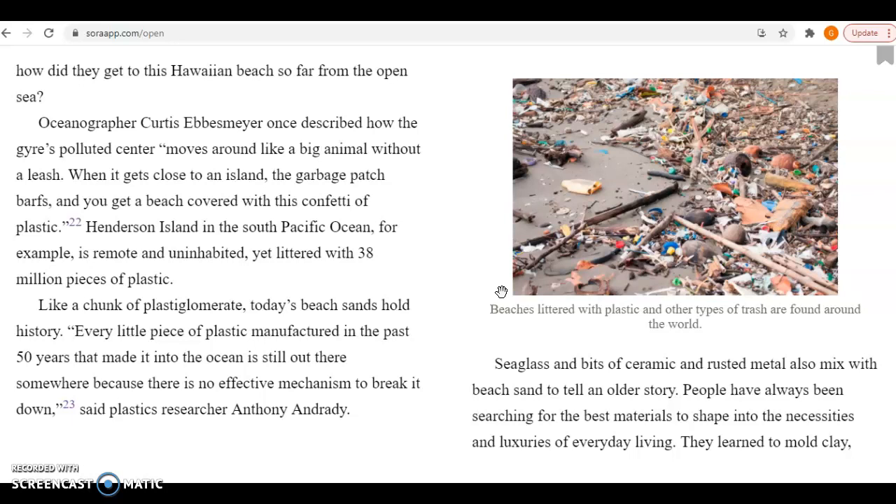Like a chunk of Plastiglomerate, today's beach sands hold history. Every little piece of plastic manufactured in the past 50 years that made it into the ocean is still out there somewhere, because there is no effective mechanism to break it down, said plastic researcher Anthony Andrade. Seaglass and bits of ceramic and rusted metal also mixed with beach sand to tell an older story.